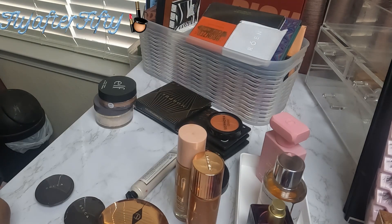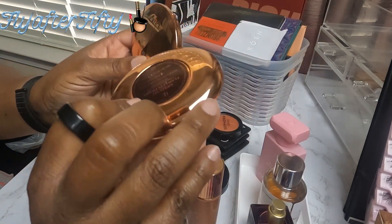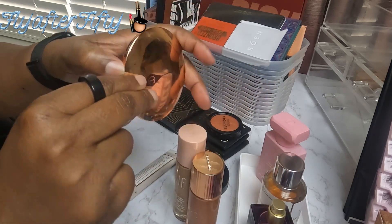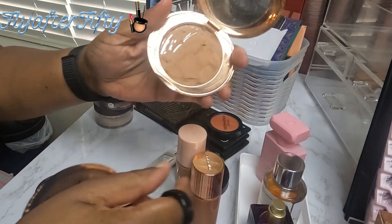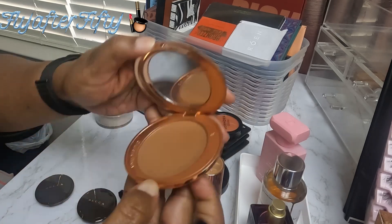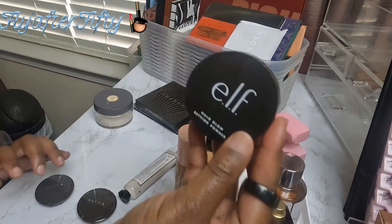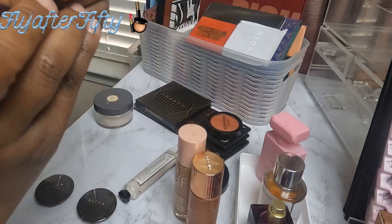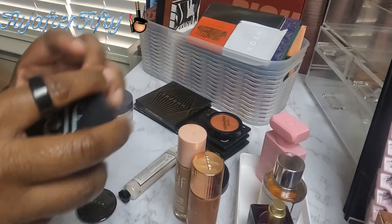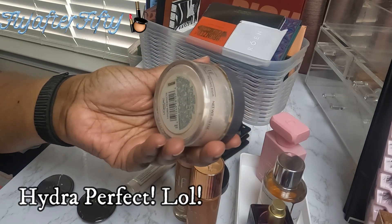Moving on, I'll be using powders. I have the Charlotte Tilbury powders in 3 and 4. Number 3 is the darker one which I'll be using under my eyes — I broke it but kind of put it back together. Number 4 will also go under my eyes or on my face. I'll also be using the Elf Halo Glow in Dark — it's an illuminating powder so it's only going on my high points. And I'll be using the L'Oreal Hydra Pierce Translucent Powder.